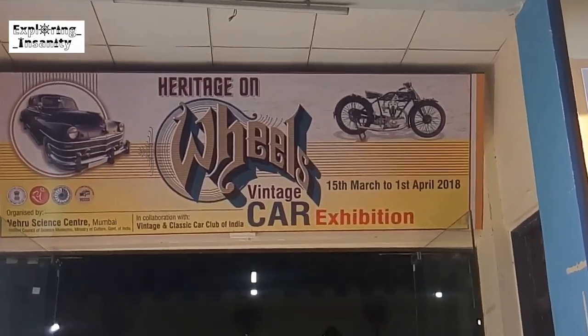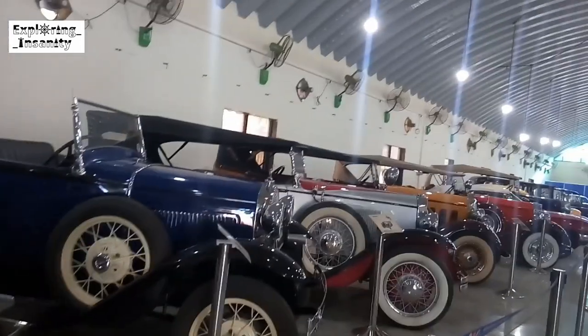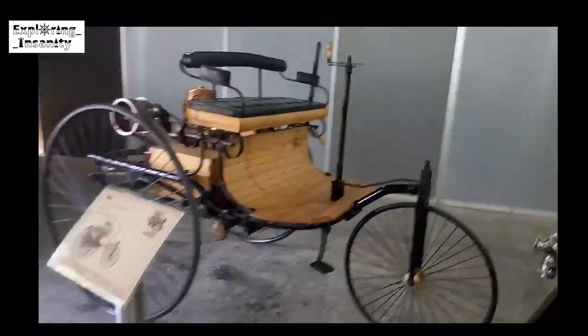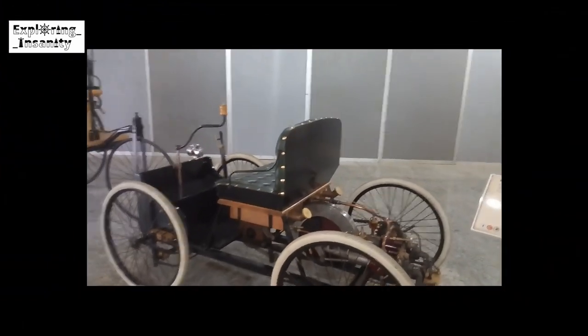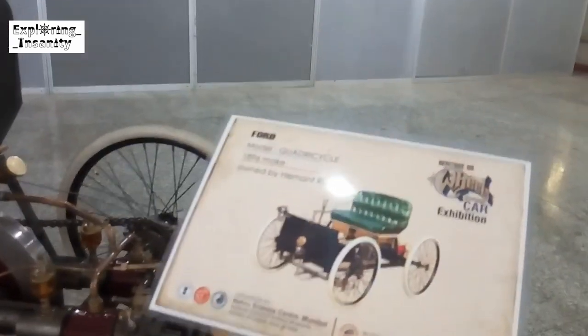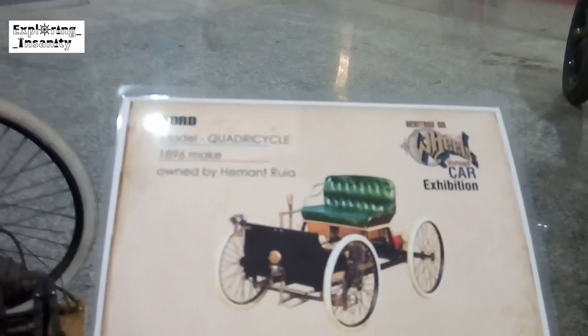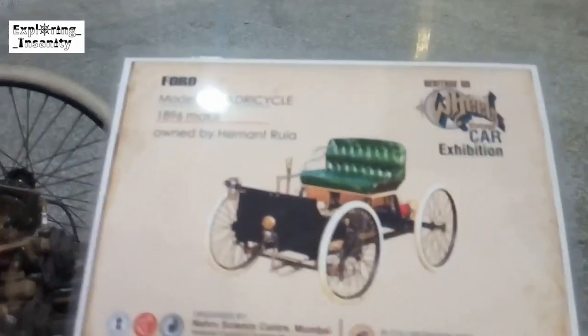This club is also a part of the Western India Automotive Association. There are almost 27 unique cars and 12 motorcycles sitting in this room. This is a Patent Wagon made by the Benz Company in 1886, which is currently owned by Hemant Ruya. This is another car made by the Ford Company, called the Ford Cycle, made in 1896. I suppose my grandfather was just born at that time. This is also owned by Hemant Ruya.